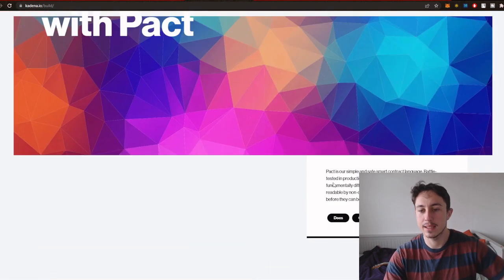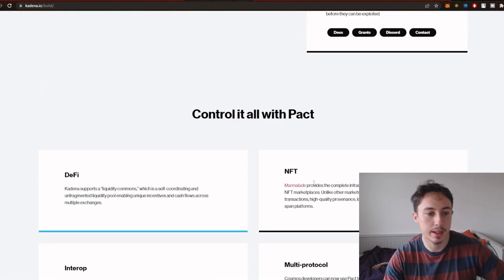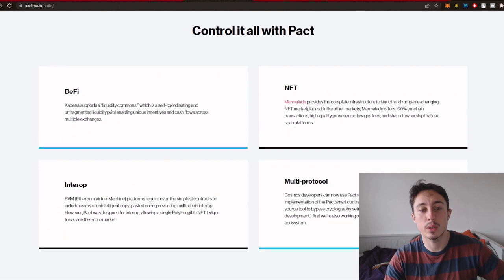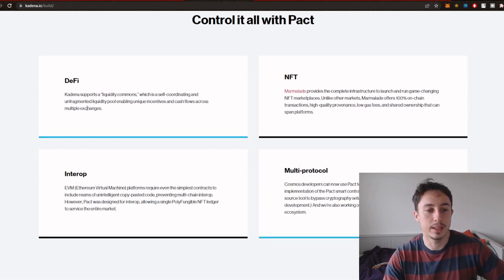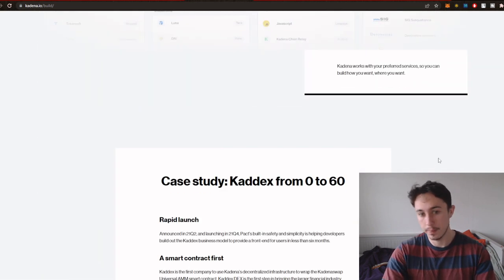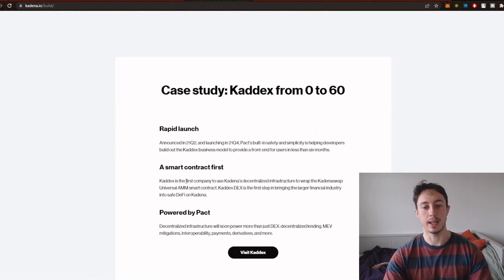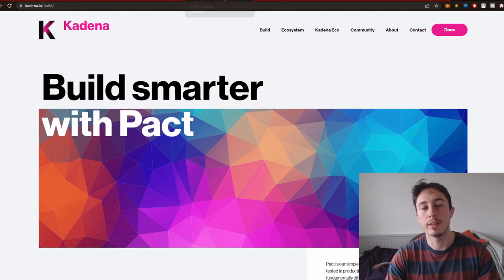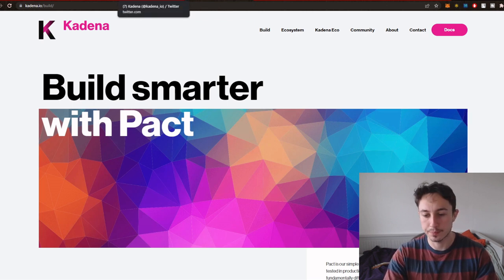Pact is a simple, smart, and safe contract language which is what they use here. Kadena supports a liquidity commons, which is a self-coordinating and unfragmented liquidity pool enabling unique incentives and cash flows across multiple exchanges. There's interoperability, NFT dabbling, multi-protocol support — it's just a nice ecosystem. Like all layer one ecosystems, they're scalable, fast, efficient, and great for developers to build dApps on.